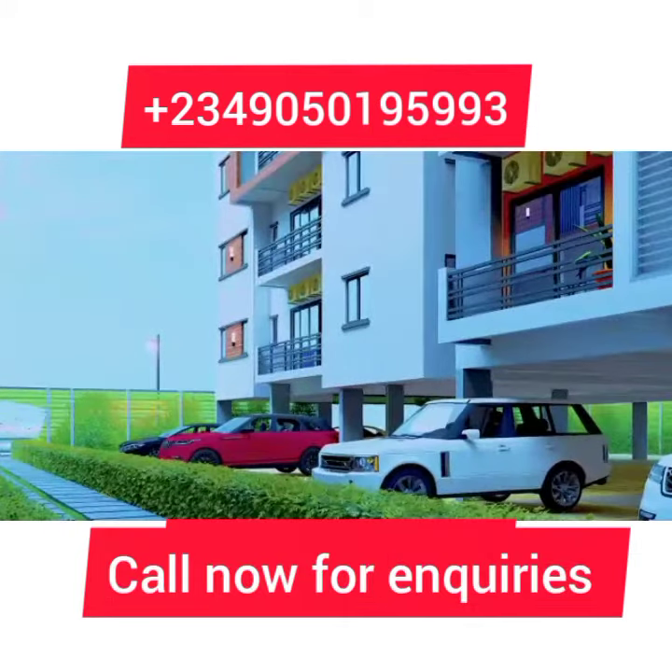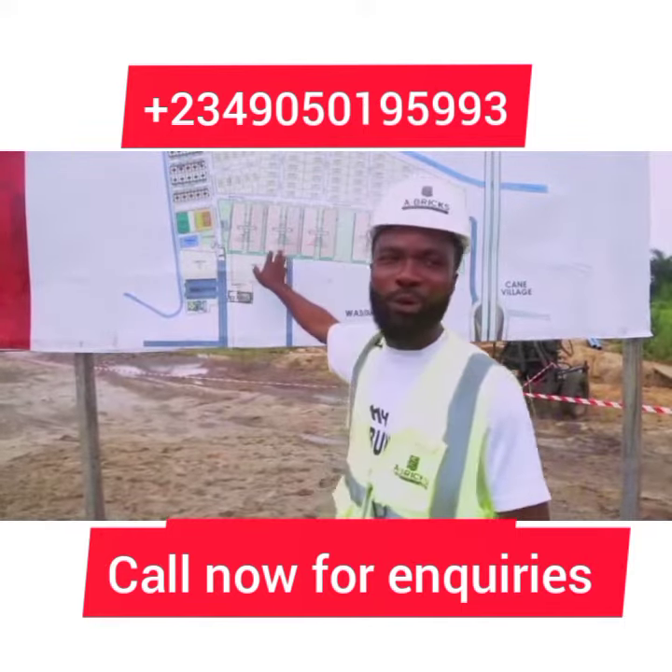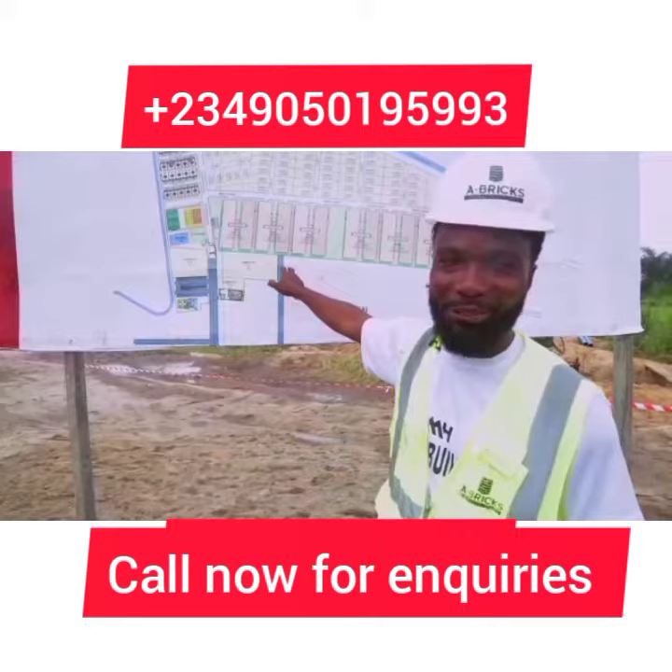Remember, location is always prime. And we've brought to you a prime location where you can always have 125% return on investment.